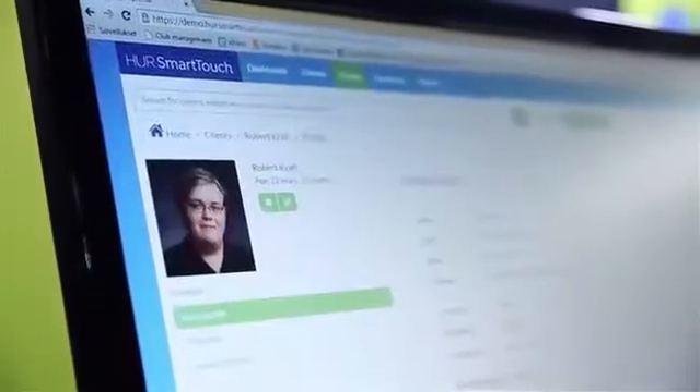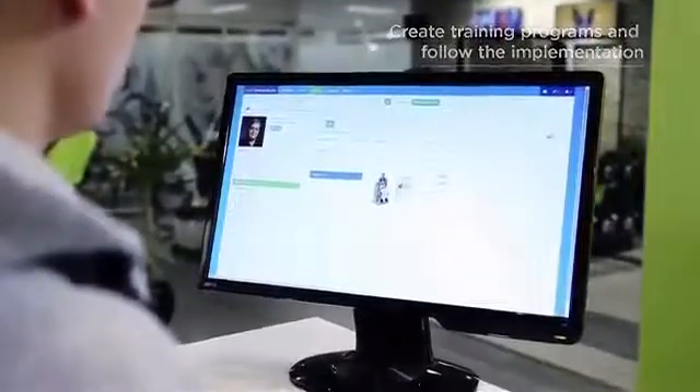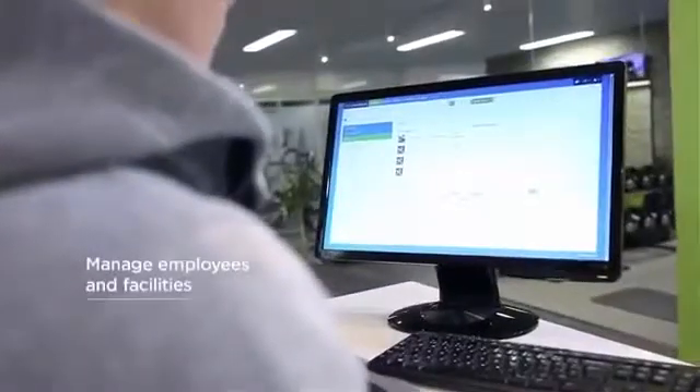HOOR SmartTouch manages your customers and their exercises. In the easy-to-use web interface, you can create and manage your customers' training programs and follow their progress. You can also communicate with all of your customers using the messaging feature, and manage your employees and facilities.